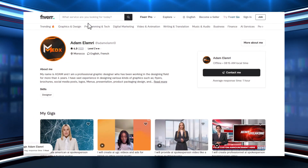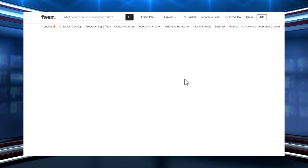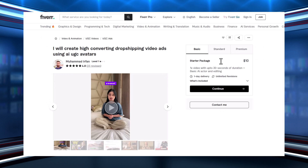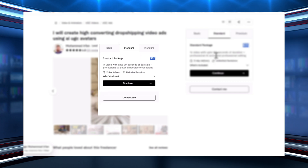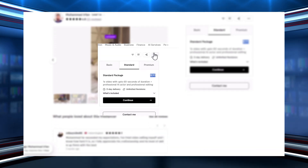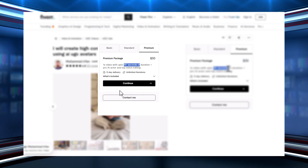Check out this other account. It also creates CGI ad videos and is doing pretty well. This creator offers CGI ad videos at very affordable prices, especially considering the quality and demand. For starters, they charge just $10 for a basic CGI video that's 30 seconds long, perfect for short product intros or quick ad clips. Their standard package offers a 60-second CGI video for just $20, which is ideal for explaining product features or delivering a slightly deeper message. And for those who need a full-length promotional clip, the premium package includes a 90-second CGI video for only $30.